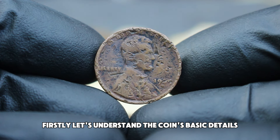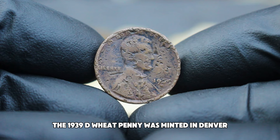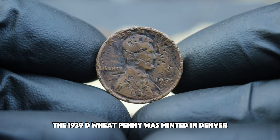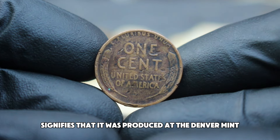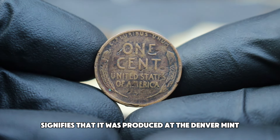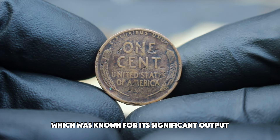Let's understand the coin's basic details. The 1939 D wheat penny was minted in Denver, which is indicated by the D mint mark on the reverse side of the coin. This mint mark signifies that it was produced at the Denver mint, which was known for its significant output during that era.